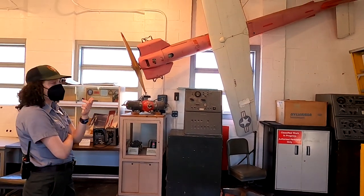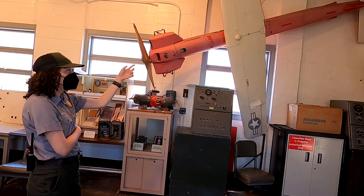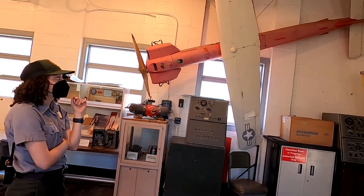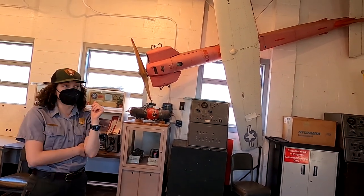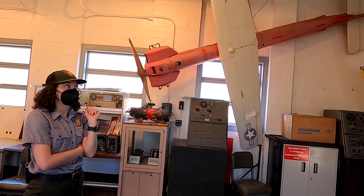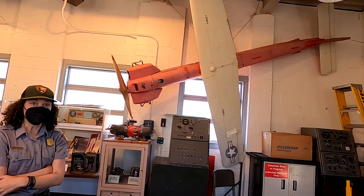Supposedly there are only two of these drone targets left. The Nike Ajax and Hercules missiles were extremely accurate, so these drones were mostly destroyed. The Nike Hercules, or the Nike Ajax, was very, very accurate — imagine most of these targets are destroyed.